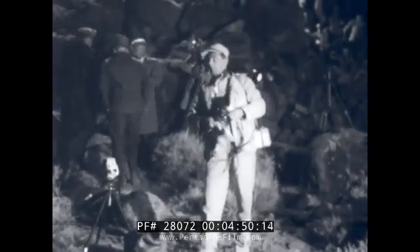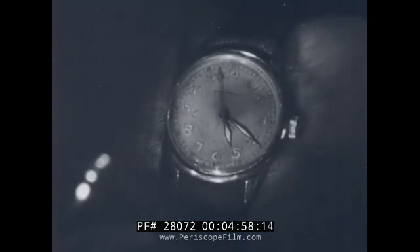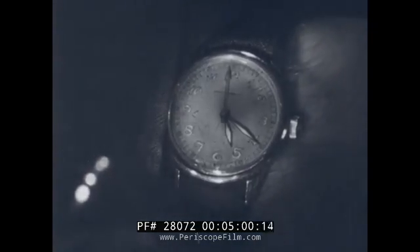The hours slowly tick away, then the minutes. Ten seconds to 5:20 a.m. Five seconds, four, three, two, one, zero.